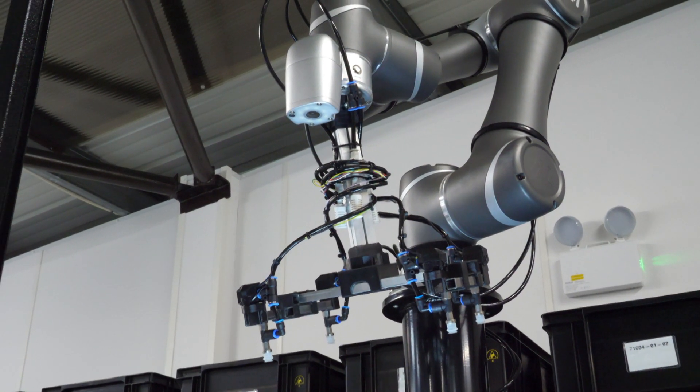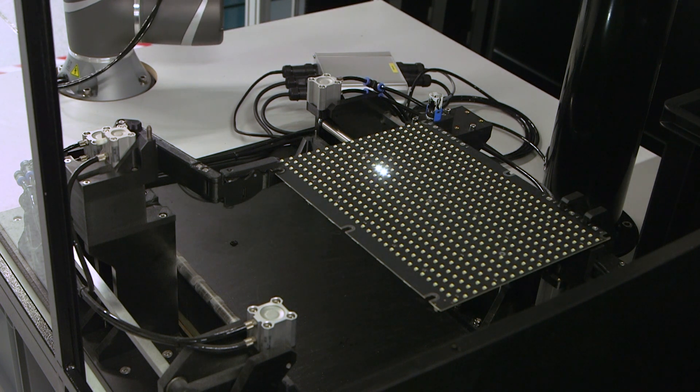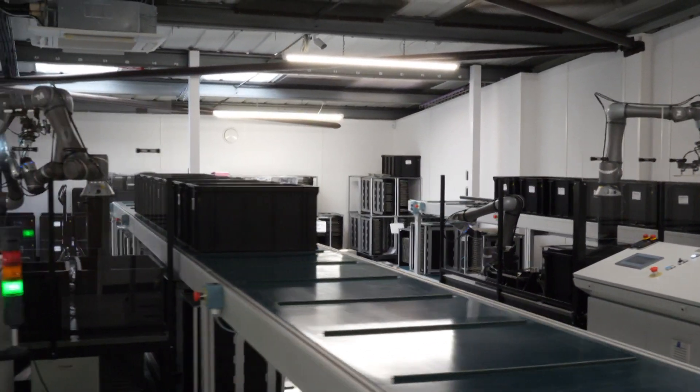That meant using the vision systems — particularly on the display boards, making sure the LEDs were lighting up in the correct sequence. And that led us to invest in a further six cobots at Hanover.